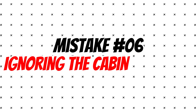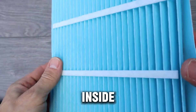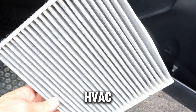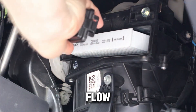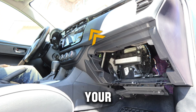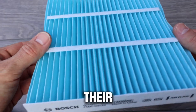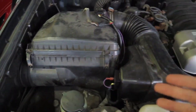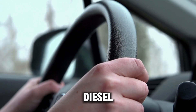Mistake number six: ignoring the cabin air filter. This one surprises most people. The cabin filter isn't just about fresh air inside the truck — it actually affects how your diesel engine breathes too. In many modern vehicles, the HVAC and intake systems share a partial vacuum zone. When the cabin filter gets clogged, it adds resistance to the overall airflow, meaning your engine and turbo have to work harder to pull air, which can throw off sensor readings and reduce fuel efficiency. Some manufacturers like Hyundai and Ford even note in their service bulletins that neglected cabin filters can cause unstable idling and poor throttle response. Replace your cabin air filter every 12,000 to 15,000 miles — you'll not only breathe cleaner air, your diesel will too.